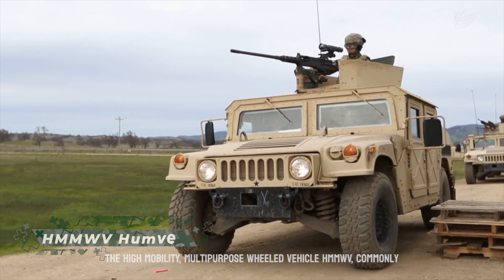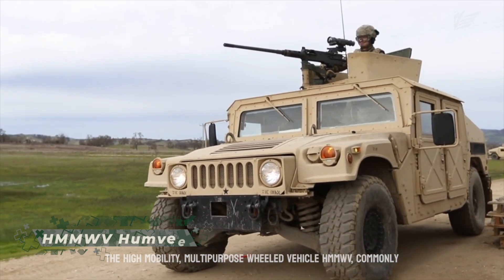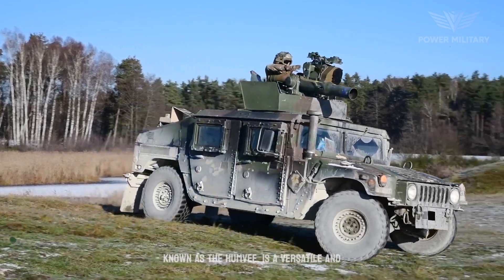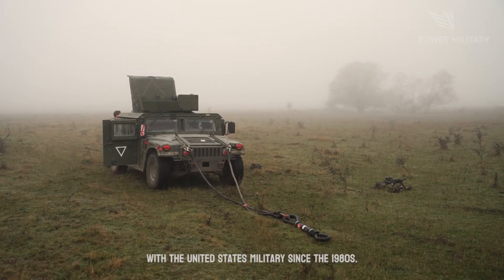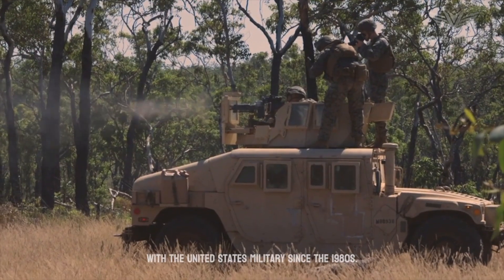The High Mobility Multipurpose Wheeled Vehicle, HMMWV, commonly known as the Humvee, is a versatile and iconic military vehicle that has been in service with the United States military since the 1980s.